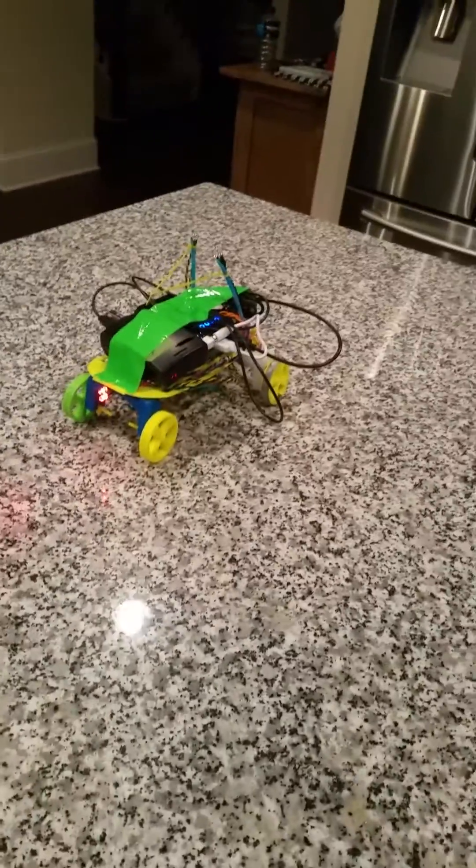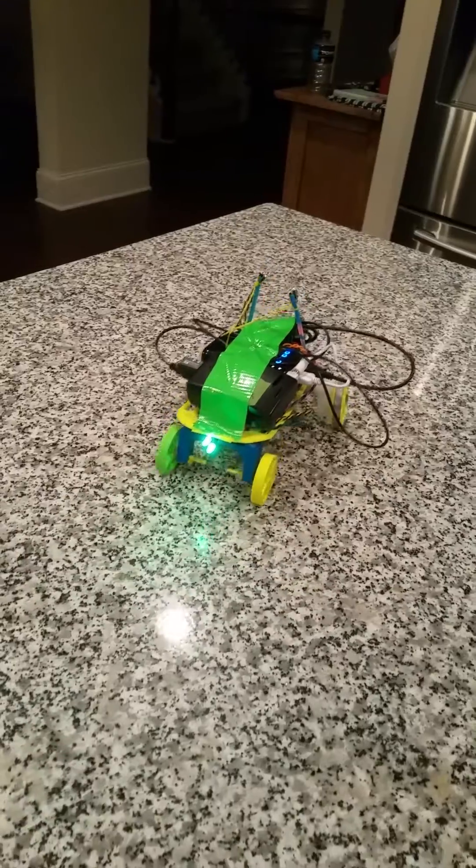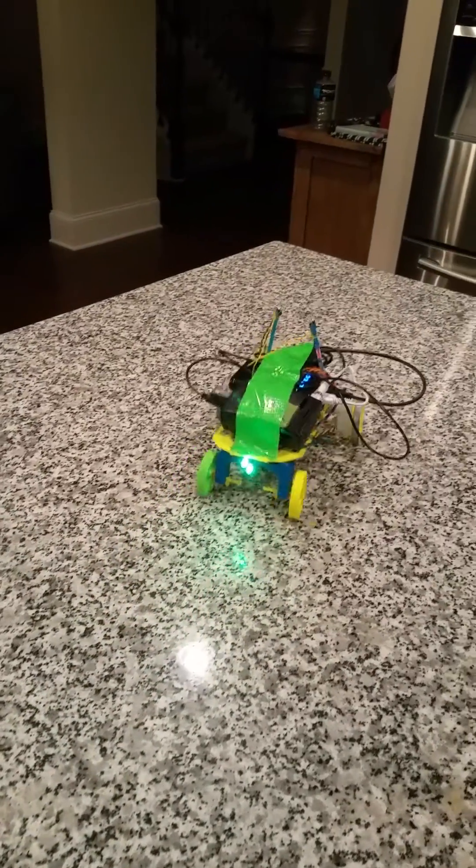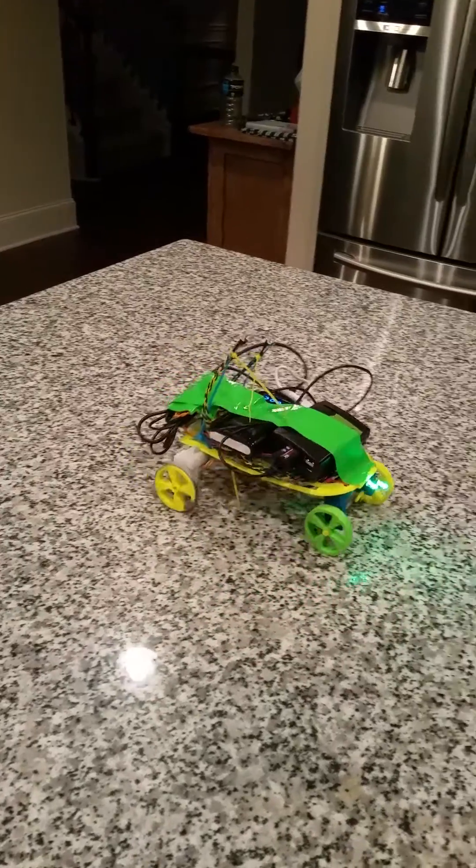The parts are all 3D printed and the Hummingbird kit comes with the motors and the LEDs.